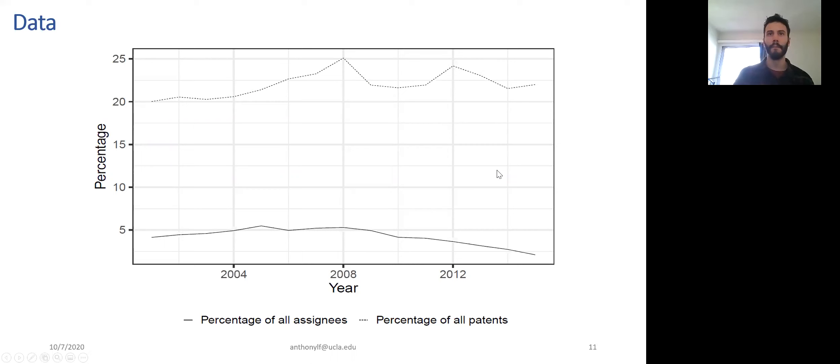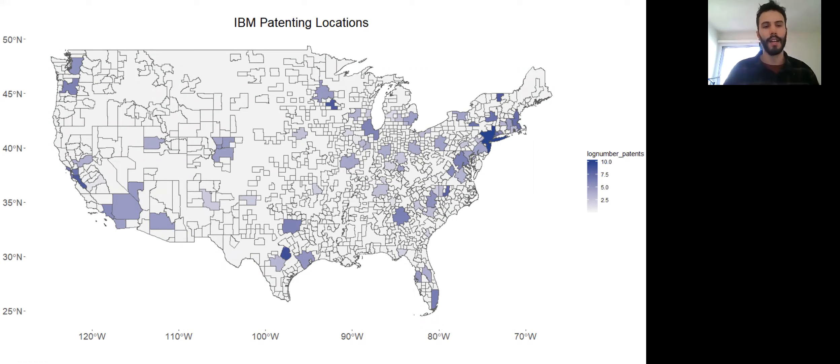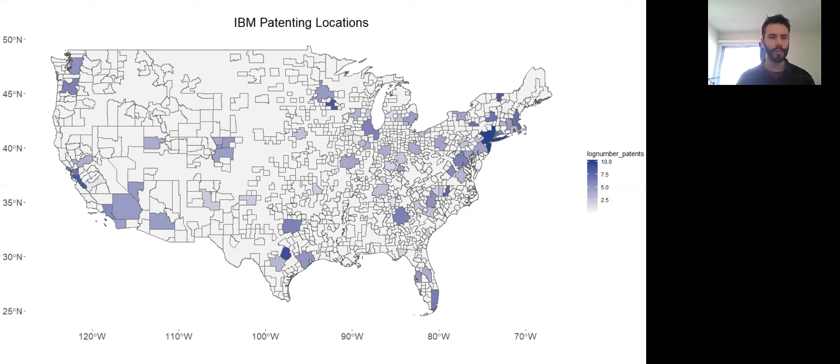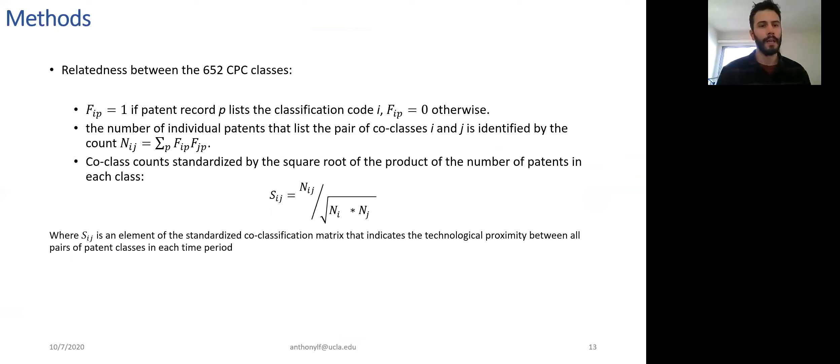Here's a concrete example: looking at IBM and all the CBSAs colored here are places where there's an inventor affiliated with IBM and an establishment of IBM that has been listed on a patent. IBM has had inventors and establishments patenting in 83 locations over the 15-year period we're looking at. Our final sample is from 2001 to 2015, because before 2001 we lose a lot of company information from Orbis.